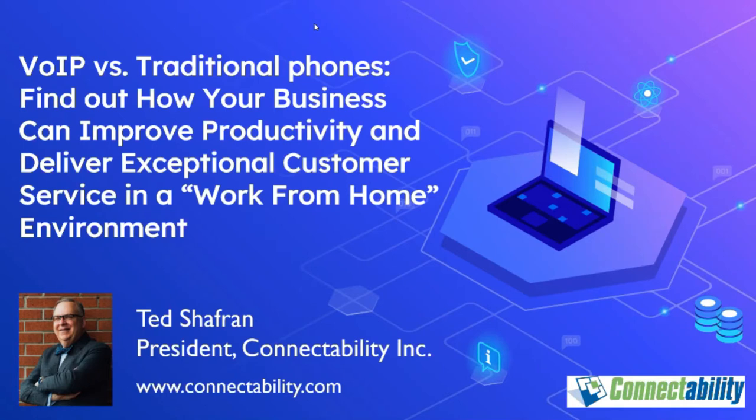Today we're going to be focusing on Voice over IP, which is more often called VoIP. The title of today's webinar is 'VoIP versus Traditional Phones: Finding Out How Your Business Can Improve Productivity and Deliver Exceptional Customer Service in a Work-from-Home Environment.' Just as important, we're going to explain how you can save a bundle on your voice costs.